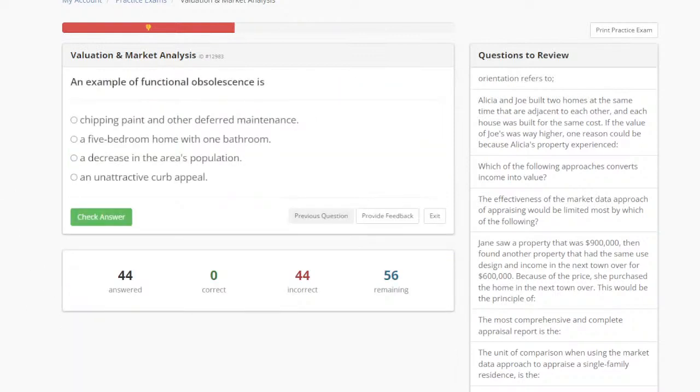Let's look at the next question: what is an example of functional obsolescence? Chipping paint and other deferred maintenance, a five-bedroom one-bath home, a decrease in the area's population, or unattractive curb appeal. A lot of you are saying B — a five-bedroom one-bath home. Yes, an example of functional obsolescence is a dated feature such as a five-bedroom one-bathroom home.